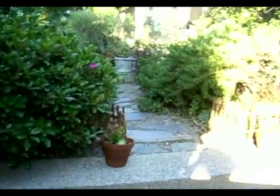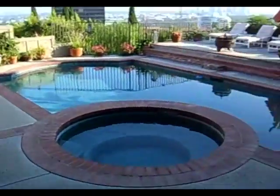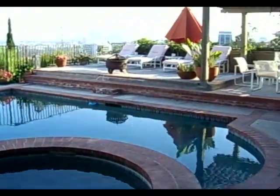Here's the private entrance and you come and you also have a buzzer so you can buzz in somebody. This path goes to our house, the main house, and you just walk through here and you enter the pool area which is extremely gorgeous.